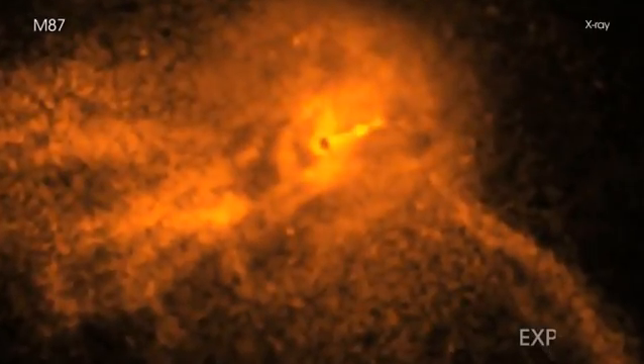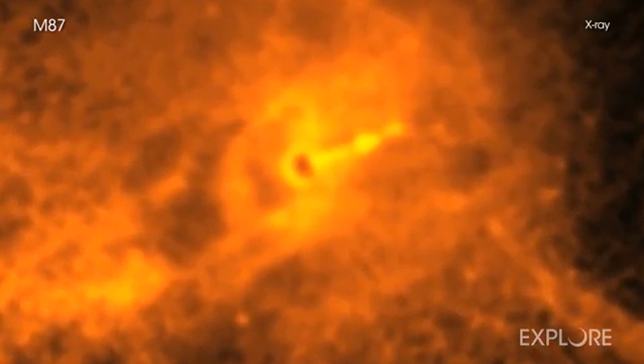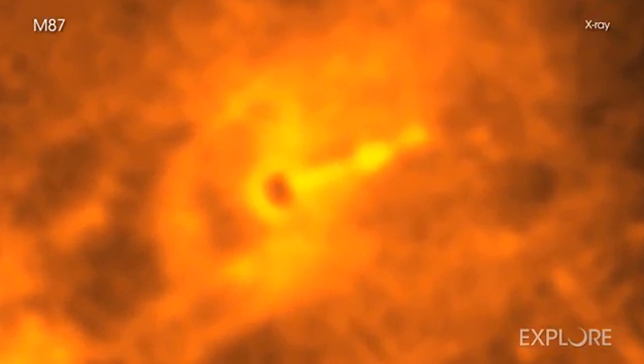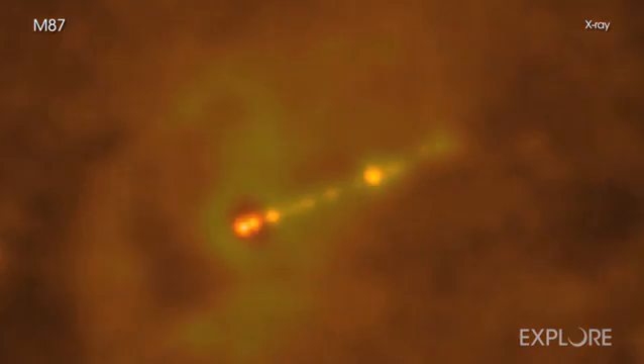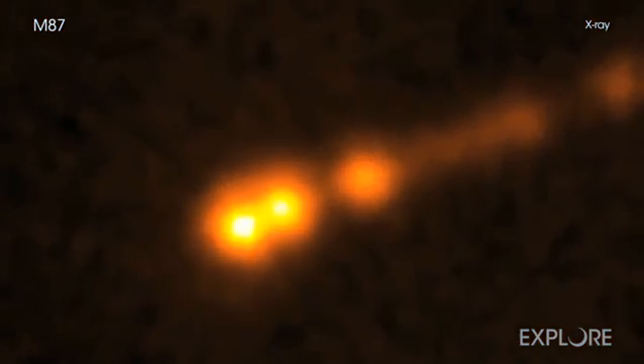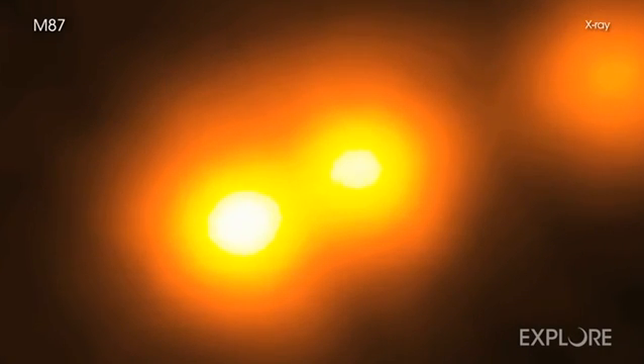Using NASA's Chandra X-ray Observatory, astronomers have seen that the famous giant black hole in Messier 87, or M87, is propelling particles at speeds greater than 99% of the speed of light.